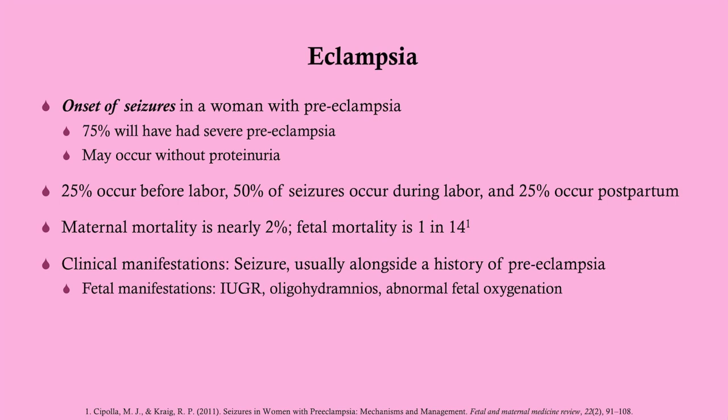Eclampsia is simply the onset of seizures in a woman with pre-eclampsia. Sometimes they may not have a standing diagnosis of pre-eclampsia — maybe they had it and were never diagnosed, or maybe they're not getting good prenatal care. But pretty much all of these patients will have had pre-eclampsia, whether it was caught or not, and then they go on to develop eclampsia. So eclampsia is just pre-eclampsia with seizures.